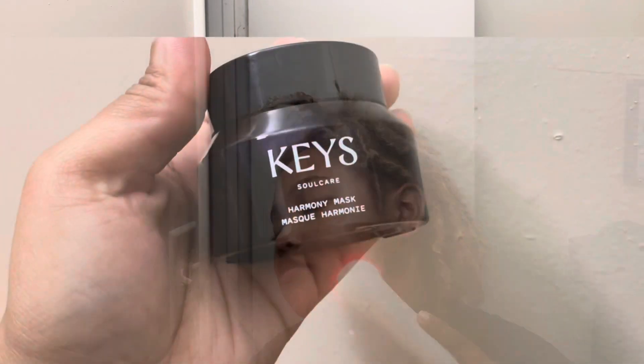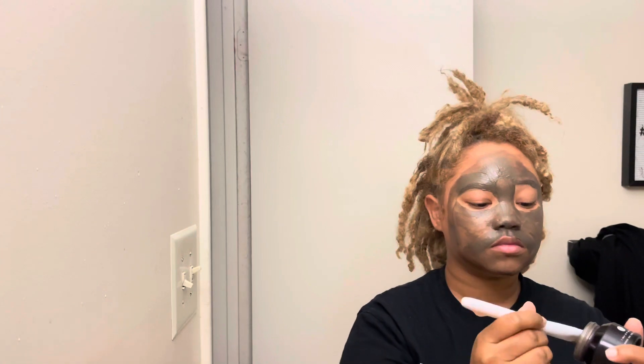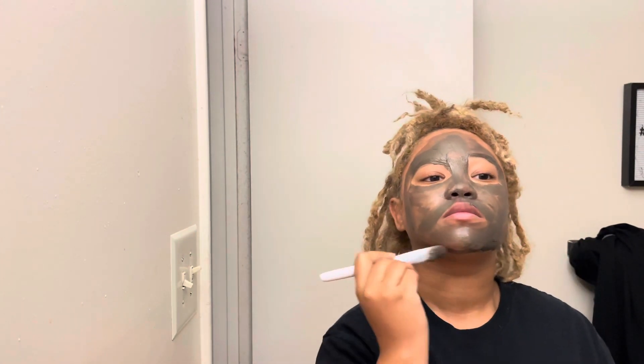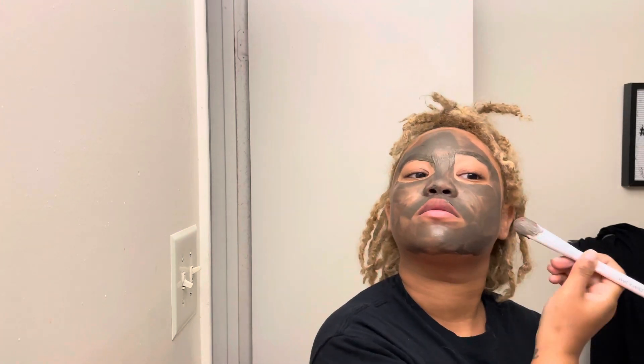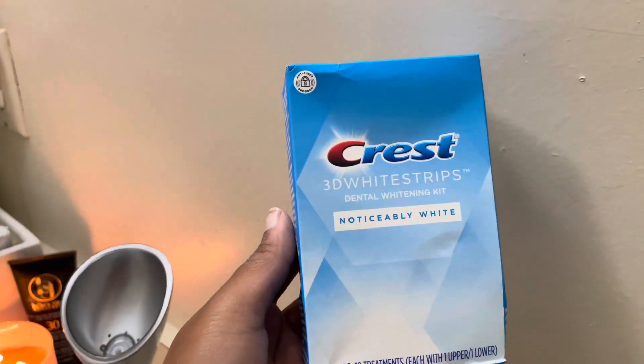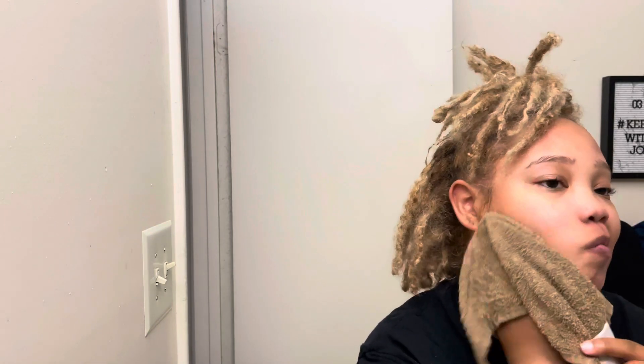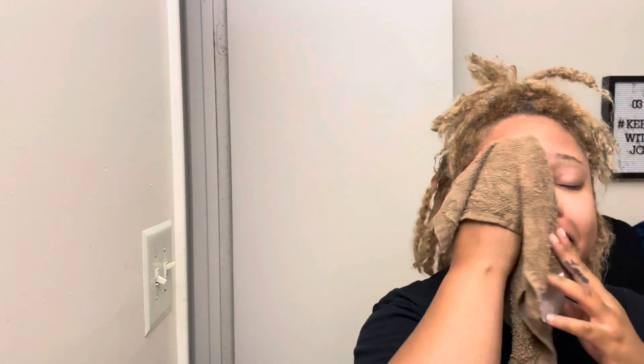Next I'm going to go ahead and do my Harmony mask by Keys Soul Care. I really love this face mask but I don't keep it on that long. I'm going to apply it, and then put on my whitening strips — it took me about 15 minutes to get these whitening strips on. Then I washed my face after I got them in because it was time to wash off.